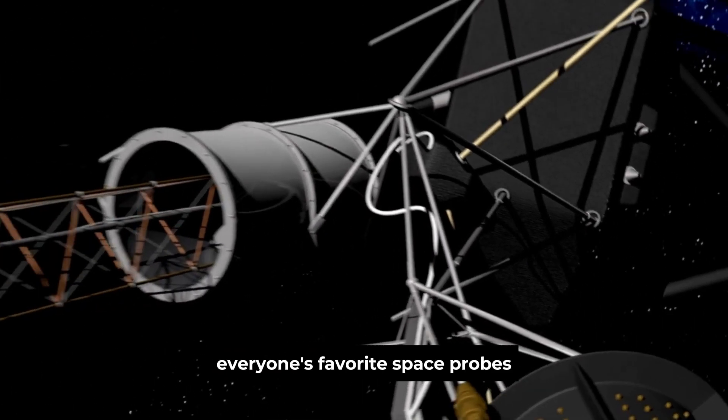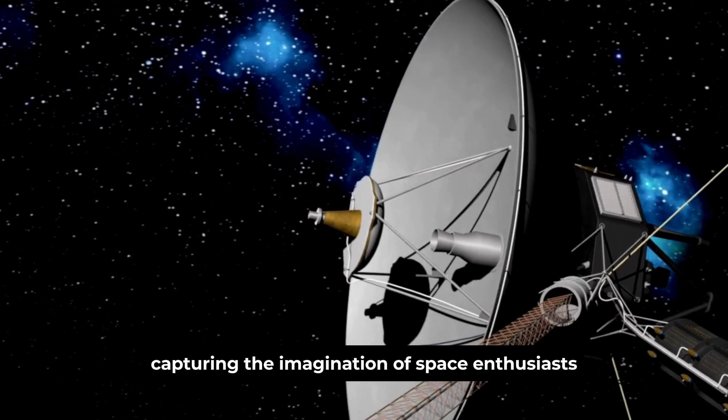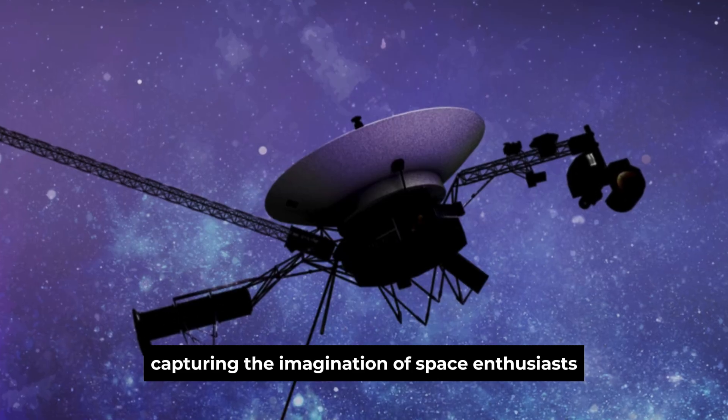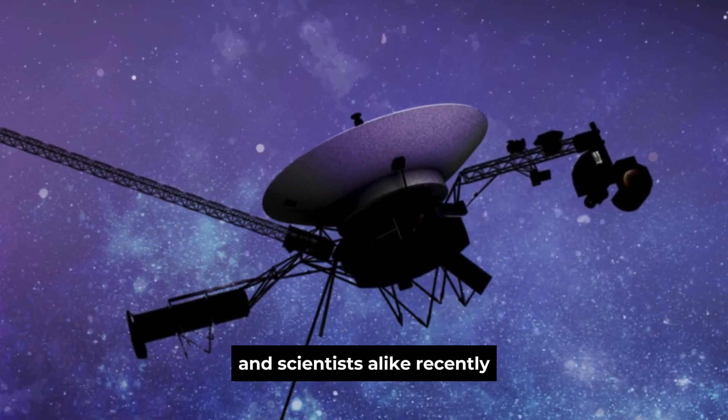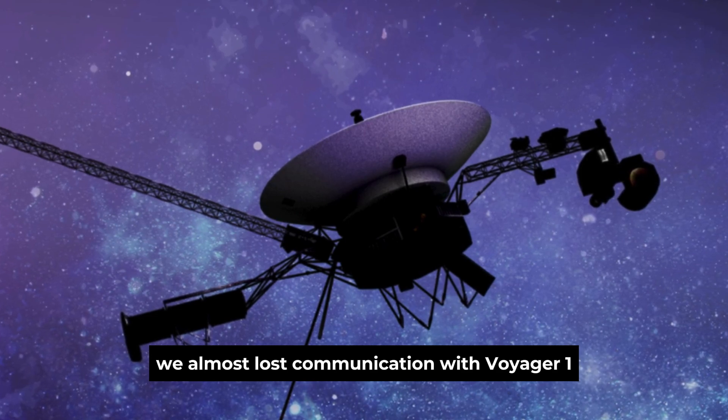Everyone's favorite space probes, Voyager 1 and Voyager 2, are back in the headlines, capturing the imagination of space enthusiasts and scientists alike. Recently, it looked like we almost lost communication with Voyager 1 for good.